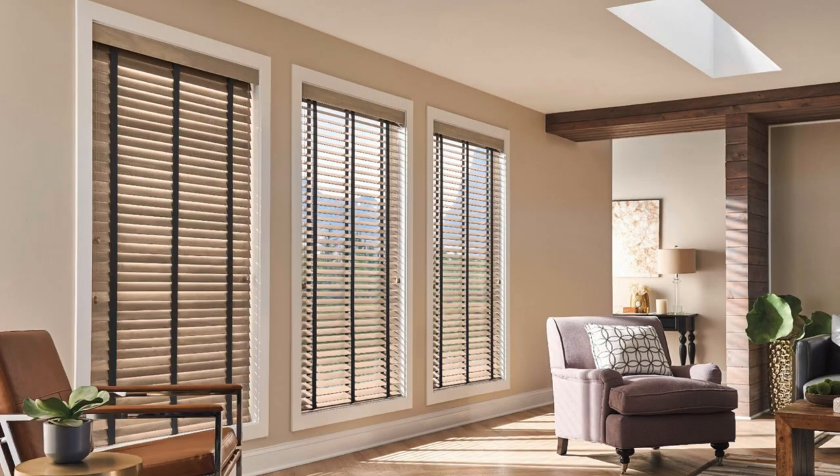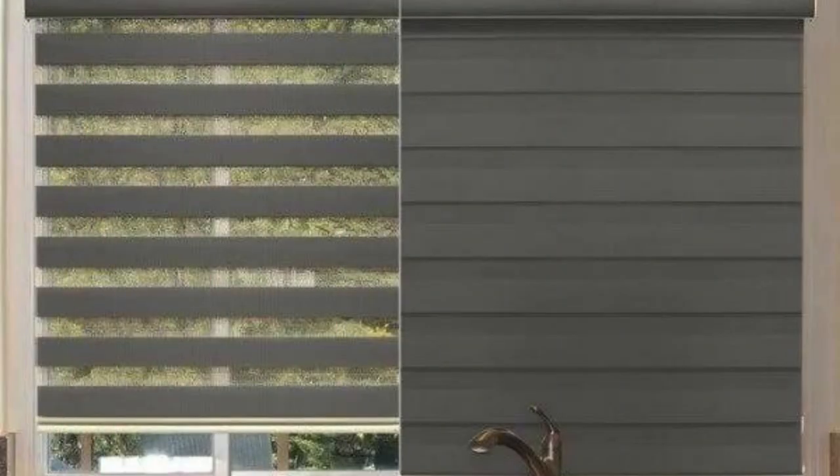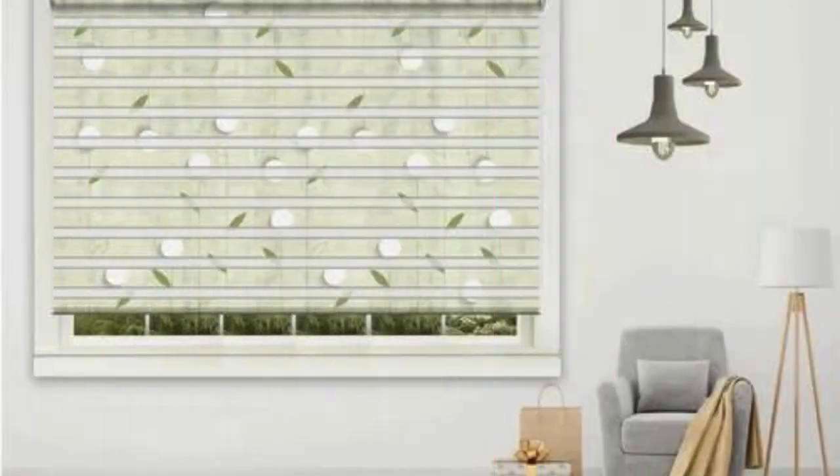In summary, Zebra blinds offer a holistic solution to window-covering needs, addressing not only the functional aspects of light control and privacy, but also contributing to energy efficiency, interior aesthetics, and overall comfort. Whether adorning residential homes, offices, or commercial spaces, Zebra blinds continue to stand out as a versatile and stylish choice in the realm of window treatments.